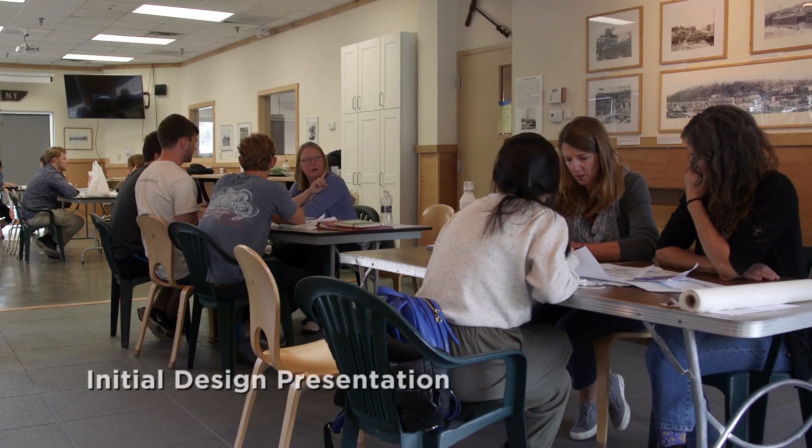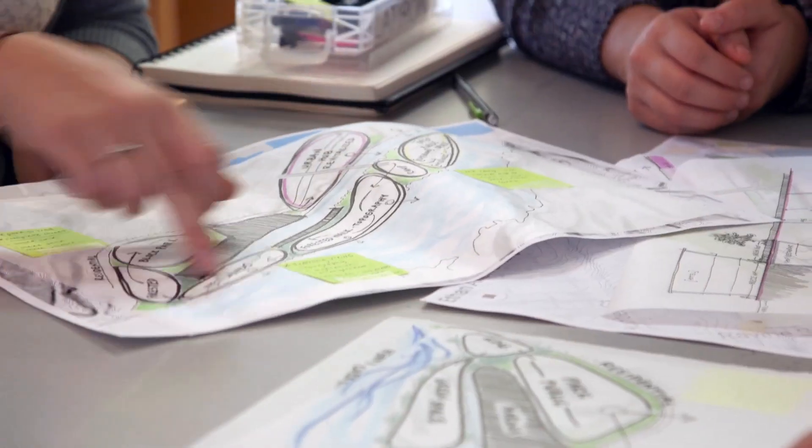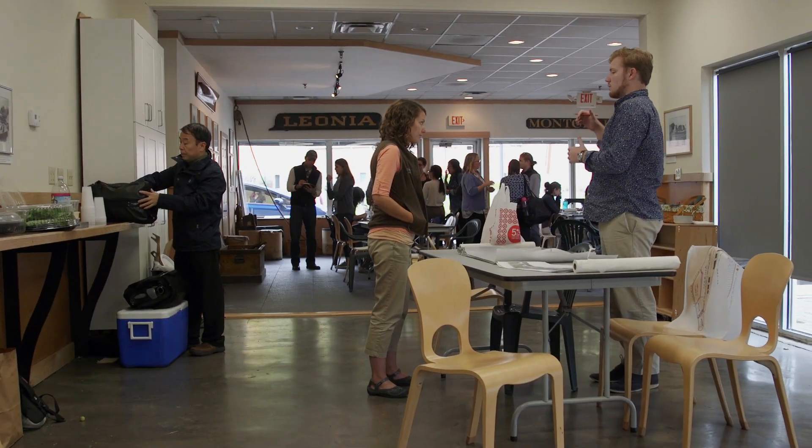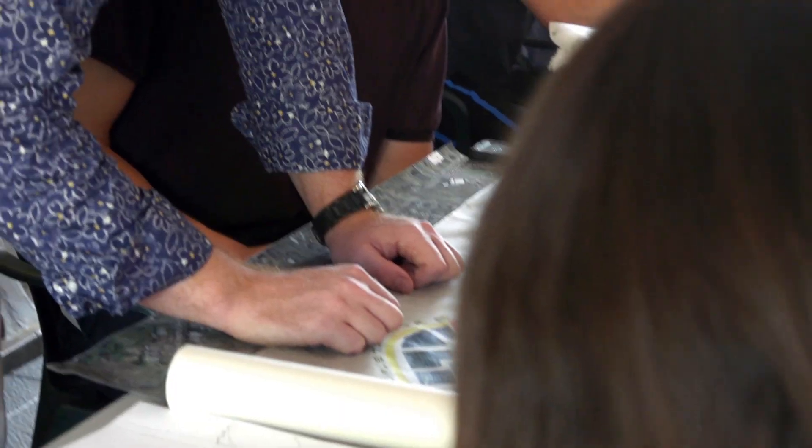We'll have a half an hour for the students to introduce their design concept, and then have a conversation. We met with key stakeholders, landowners, business owners, residents, and municipal staff. So you have to please multiple people while also still trying to be an ecologically responsible designer. A lot of the communities we're working with, they're small and very limited in terms of staff and financial resources. So to have a group of students come in and offer really great design assistance is a huge benefit to them.